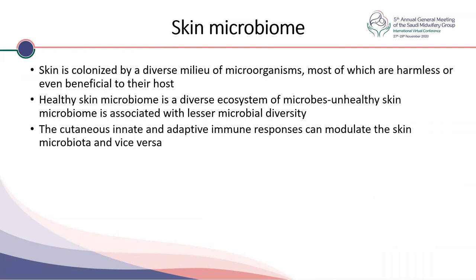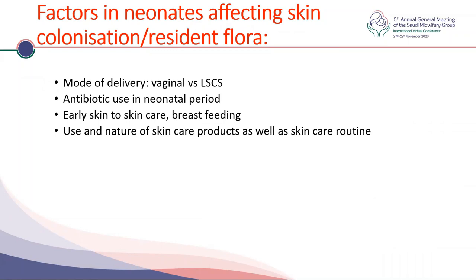The type of bacteria present may induce tolerance — the best response to avoid irritation and injury — or they may induce allergy. Factors affecting skin colonization of the resident flora are similar to those affecting the gut microbiome. Mode of delivery matters: vaginal delivery allows the vaginal flora to take over the baby's skin and gut microbiome, while cesarean delivery means the mother's skin and surrounding environment plays a role. Antibiotic use in the neonatal period negatively impacts normal colonization, while early skin-to-skin care and breastfeeding are very important. The use and nature of skincare products and regular skin routine also impact skin pH and the microbiome.